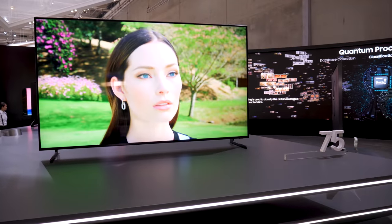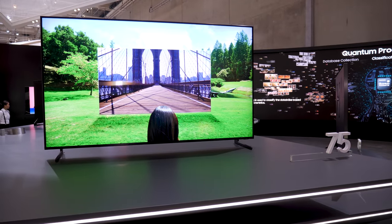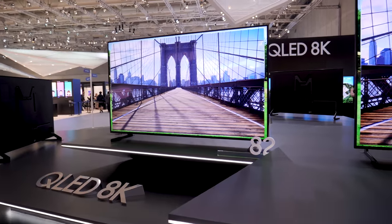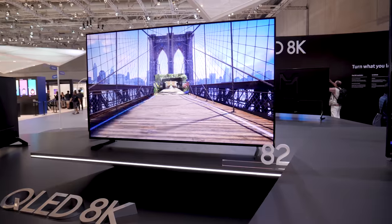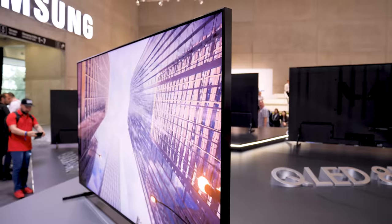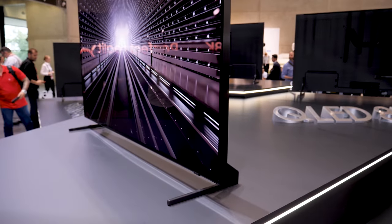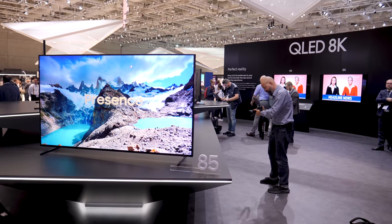One side note: we're focused on the 85-inch because that's the only size coming to the U.S. There is an 82, a 75, and what looks like a 65-inch — although it's not labeled — but those are not going to be coming to the U.S., at least not right away. I think we're going to hear that they are coming to the U.S. at CES — that's my best guess.